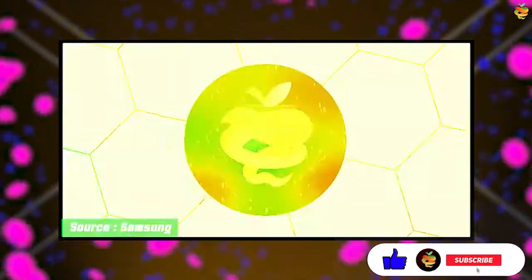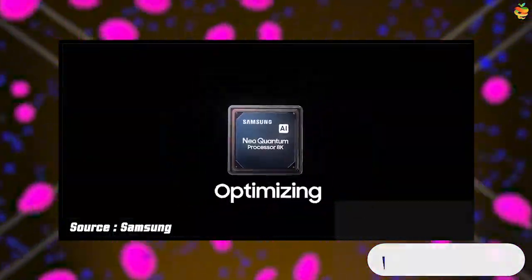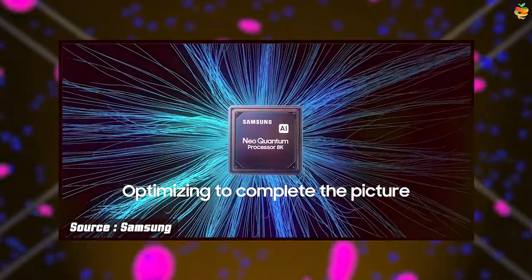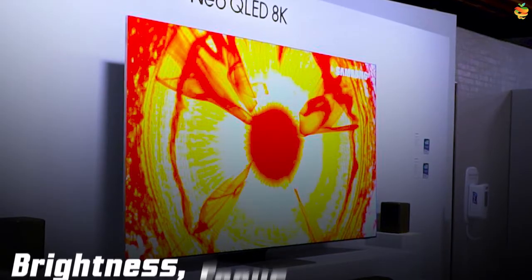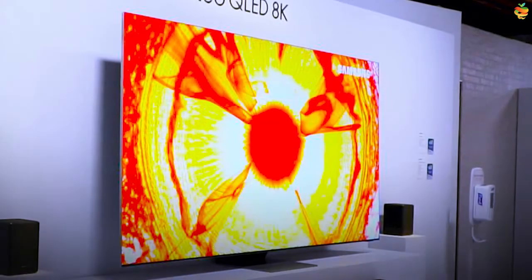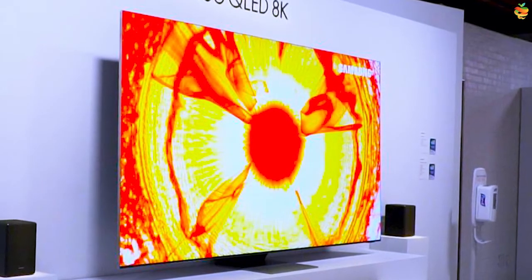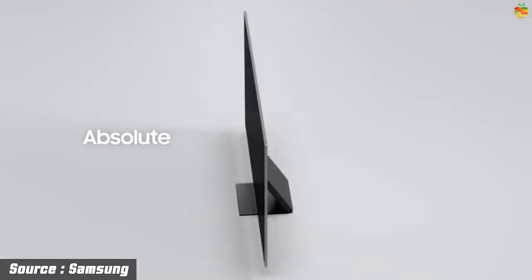The Neo QLED 8K smart TVs feature Samsung's new Neo Quantum Processor, which offers AI-driven upscaling and video processing to optimize different elements of picture quality, with separate processing for brightness, focus, object, and motion, plus additional processing for audio and dialogue. The Neo QLED 8K TVs also come with the Infinity One design, which brings an almost bezel-less screen.